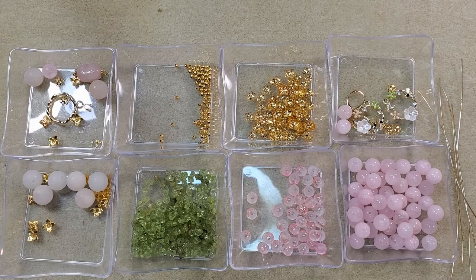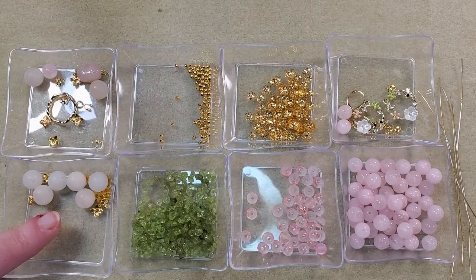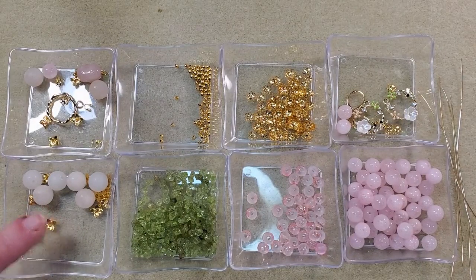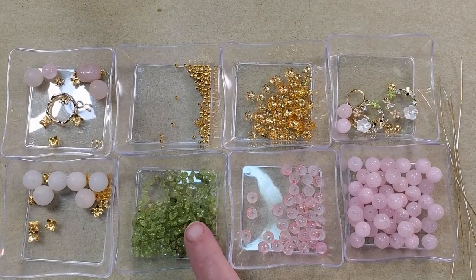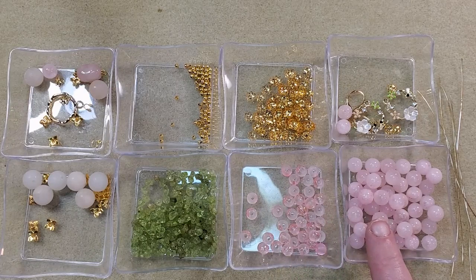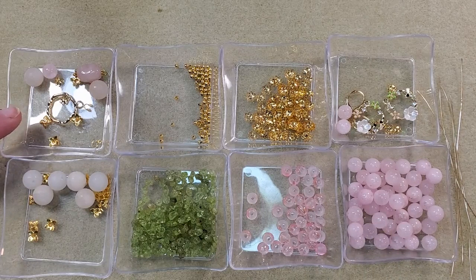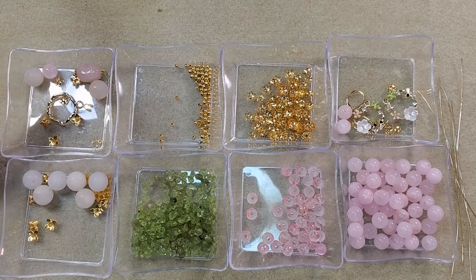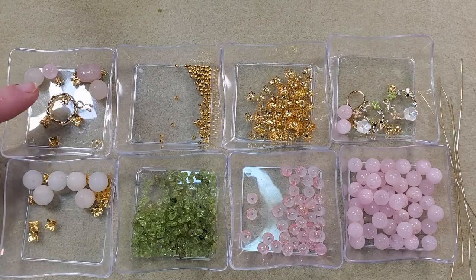I've been buying beads and findings for many years now, and I really do believe that this is a good value. Here I have the 10 millimeter matte pink aventurine round beads, natural, and some of the bead caps that came in the box. Here I have the natural peridot gemstone chip beads. And here I have the 6 millimeter frosted glass beads, pink ombre slash gold. And here I have the dyed 8 millimeter rose quartz round beads. And here I have the loop part of one of the 18 carat gold plated toggle clasps.